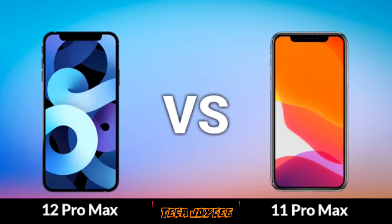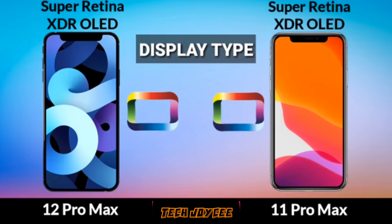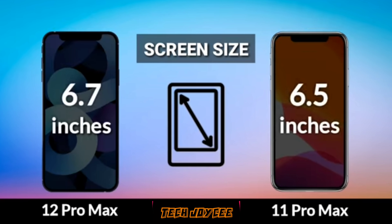Okay guys, here is the head-to-head comparison between the 12 Pro Max and 11 Pro Max. On your left is the 12 Pro Max and on your right is the 11 Pro Max. Let's start with the display — both phones are powered by Super Retina XDR OLED, so the screen quality is great, very crisp and vibrant. I think the 12 Pro Max has the advantage here since it's newer, so the screen is better.